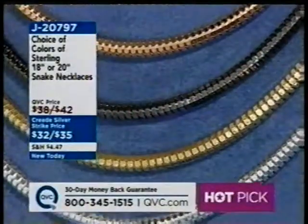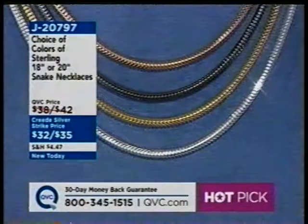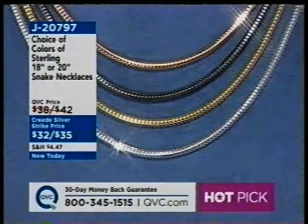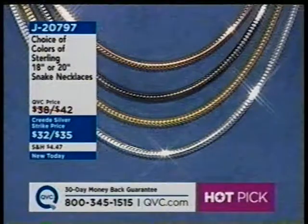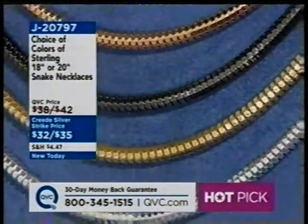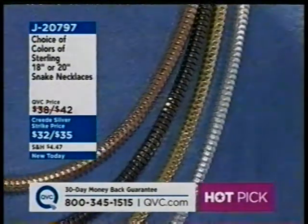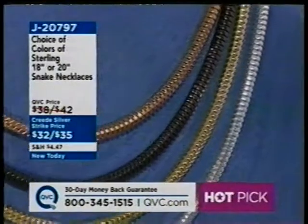One of our hot picks of the day — the first time we've ever done this — is your choice in the colors of sterling 18- or 20-inch snake necklaces. If you want the high-polished sterling, order polished. If you want the colors, there's rose, yellow, or black. Those are J20797.